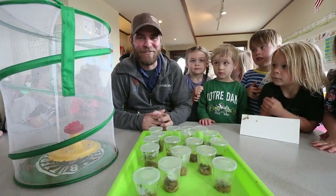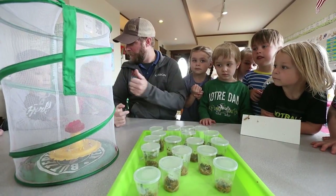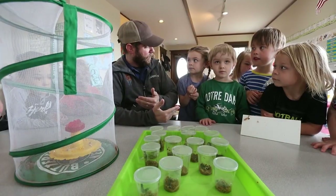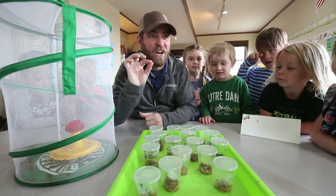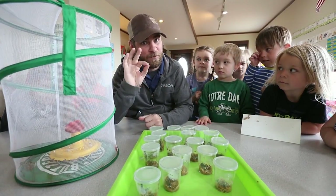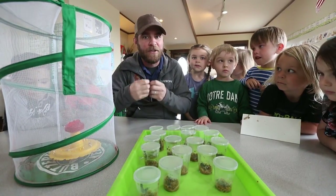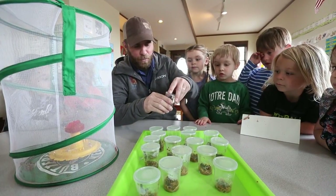Hey guys, Jeff the Nature Guy here at Zoo Montana. Today, with the help of our fantastic preschoolers here at the zoo, we're going to talk about butterflies because it is springtime and we're going to start seeing more and more of them — especially how they transform into butterflies. And we have all three stages right here to show you.